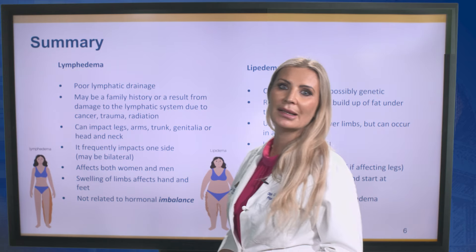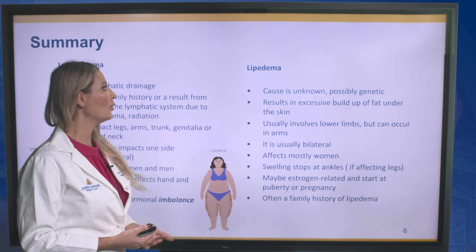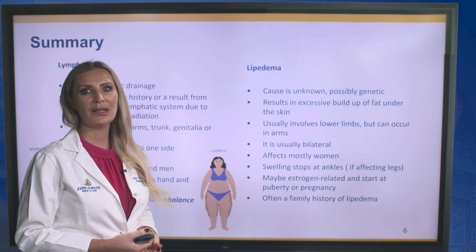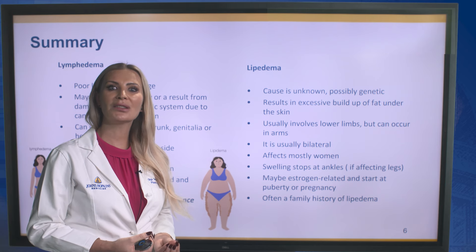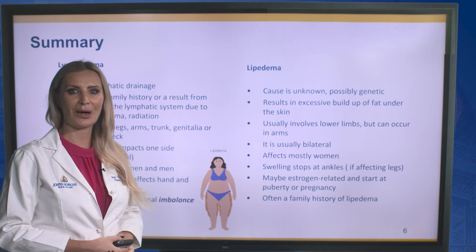Versus lipedema: the cause is still unknown, possibly genetic. It results in excessive buildup of fat under the skin. It usually involves the lower limbs but can also occur in the arms. It is usually bilateral and affects mostly women. Swelling stops at the ankles, and it may be estrogen-related. Often a family history of lipedema is present as well.